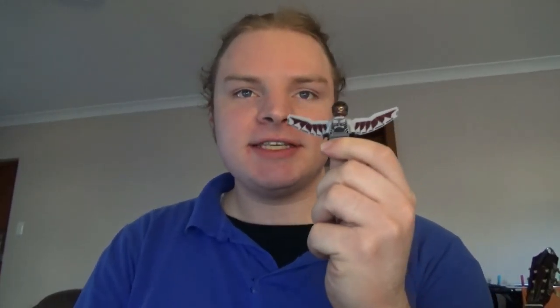Next, we've got the Falcon — pre-Captain America. Spoilers for Falcon and the Winter Soldier. From set number 76050, Crossbones Hazard Heist from Captain America Civil War. A nice little figure. It will probably be superseded by the Captain Sam Wilson America figure, which will presumably be coming out soon, but still nice to have.